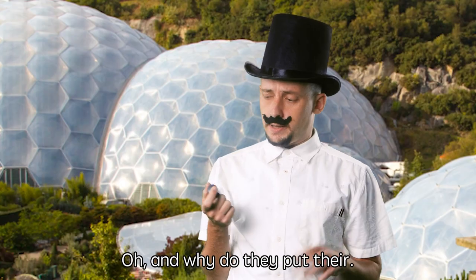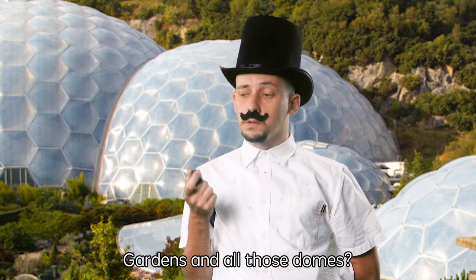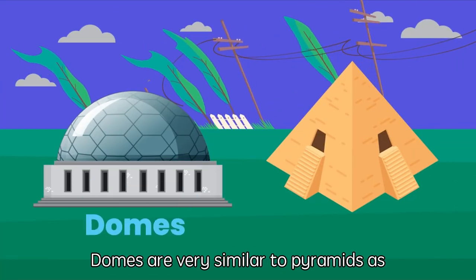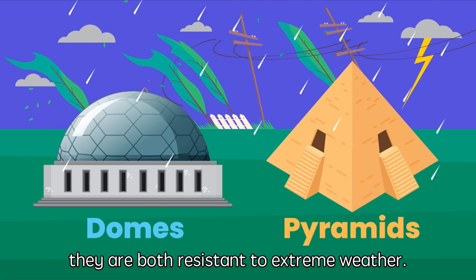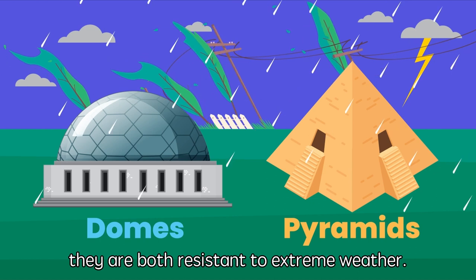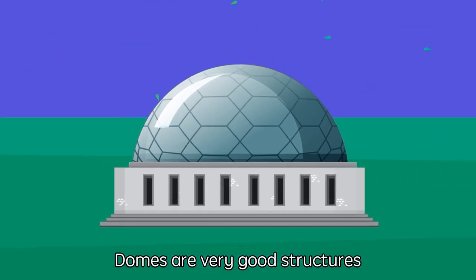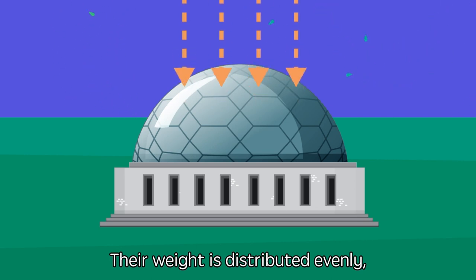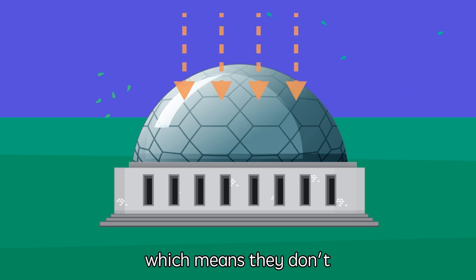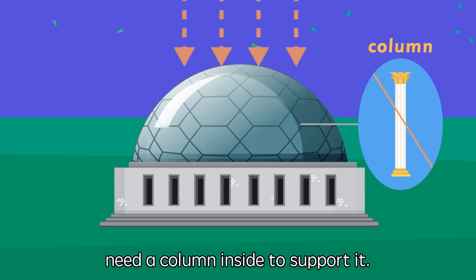And why do they put their gardens in all those domes? Domes are very similar to pyramids, as they are both resistant to extreme weather. Domes are very good structures when you have limited materials — their weight is distributed evenly, which means they don't need a column inside to support them.